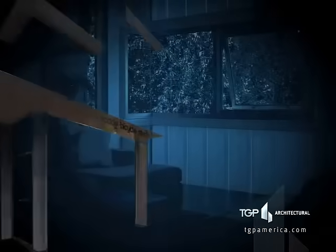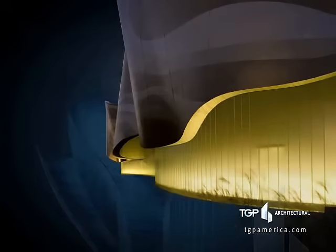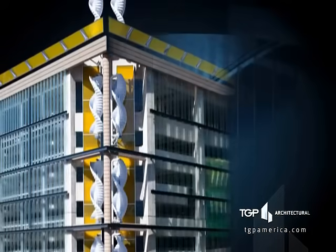Not only do you achieve dramatic effects with natural light, but Technical Glass Products also provides you with service and support through every stage of your project.